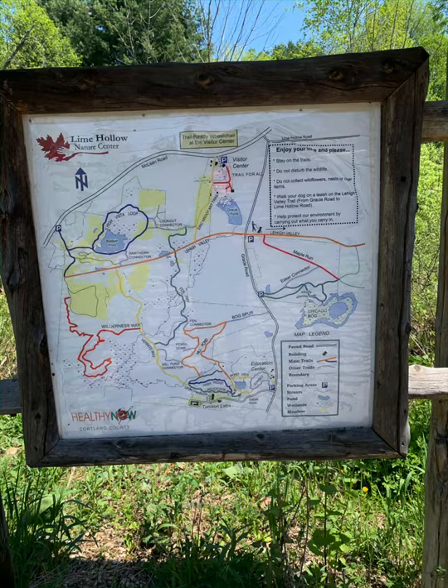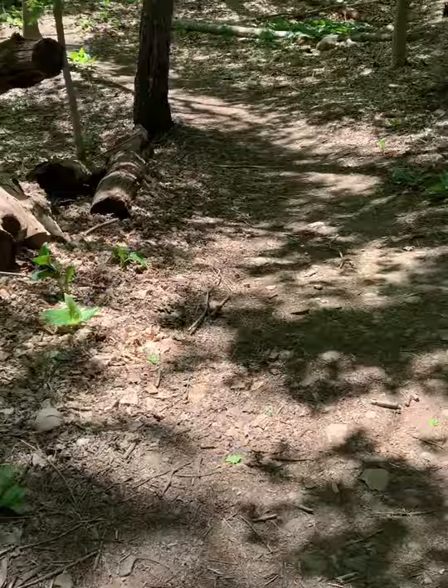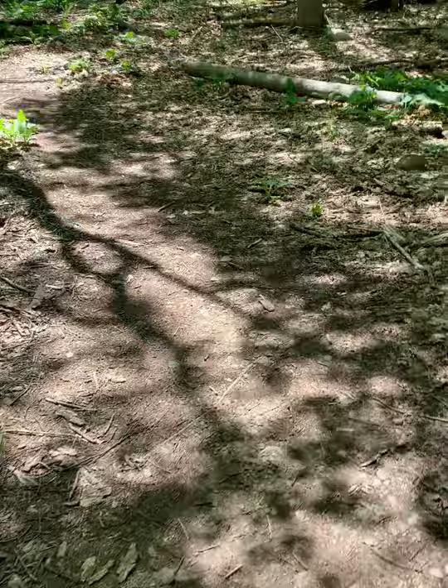Now that I have everything packed, I have my hiking shoes — I'm going to put them on and I'm ready to go over to Lime Hollow. One thing that I'm doing right now is staying on the path and following the trail markers. You definitely want to stay on the path so that you always know where you're going. There's less likelihood of getting lost if you stay on the trail, and it also helps you leave no trace in the sense that you won't be damaging any of the surrounding nature that may be a habitat for some wildlife.